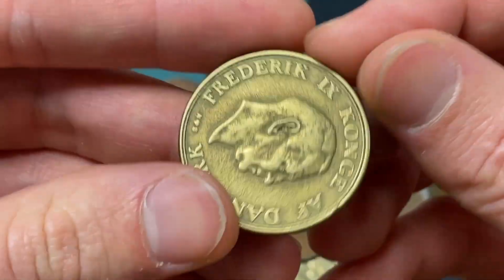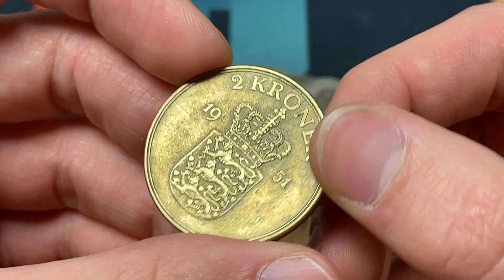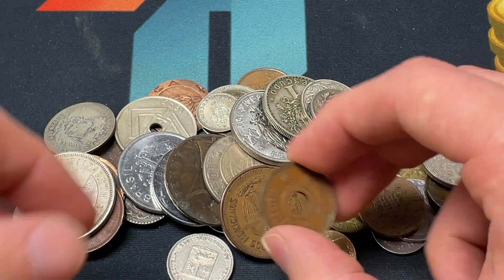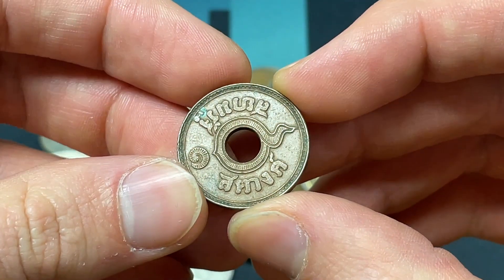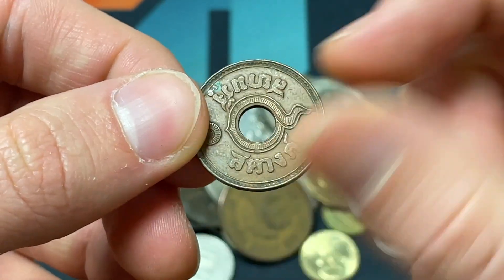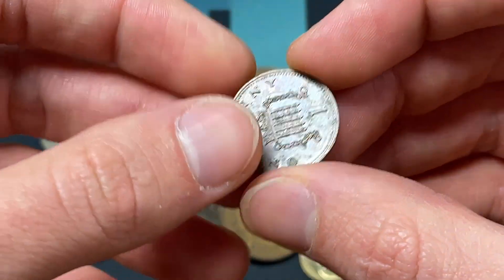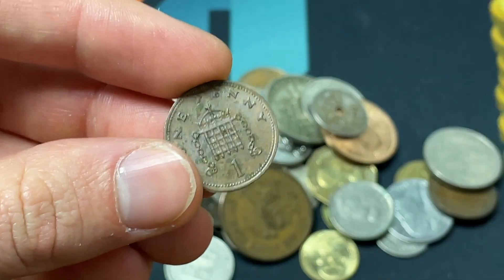1951 two Kroner here from King Frederick IX of Denmark — some of the Danish items are definitely interesting, really nice coin history there. Then we have a Thai coin, likely a one Baht design, but that alphabet is so different from what I'm used to that I don't have great on-command knowledge of it.